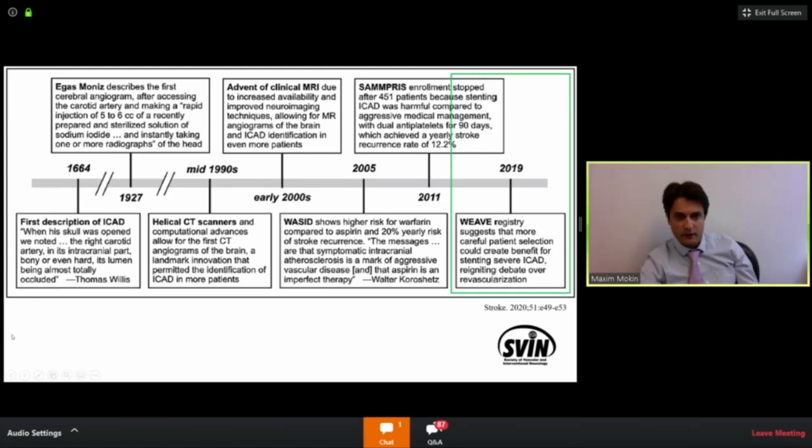A very nice review article was published recently in eStroke, highlighting where we are now with the treatment of ICAD. We're entering a second phase where there is finally evidence that endovascular therapy may have a role in a certain population of patients, proven safe with the WEAVE registry. Looking back over the last ten to fifteen years, we've learned quite a bit about different imaging modalities when it comes to ICAD — that's something I'll highlight, in addition to reviewing some of the endovascular treatments available.